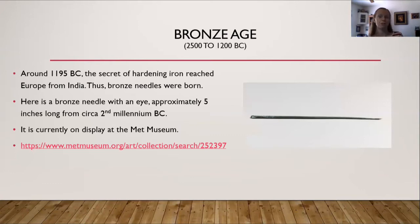On to the Bronze Age. Around 1195 BC, the secret of hardening iron reached Europe from India, and thus bronze needles were born. On the right hand side of the screen you will see a bronze needle with an eye — it's approximately five inches long, from about the second millennium BC, and it's currently on display at the Met Museum with a link to view it.